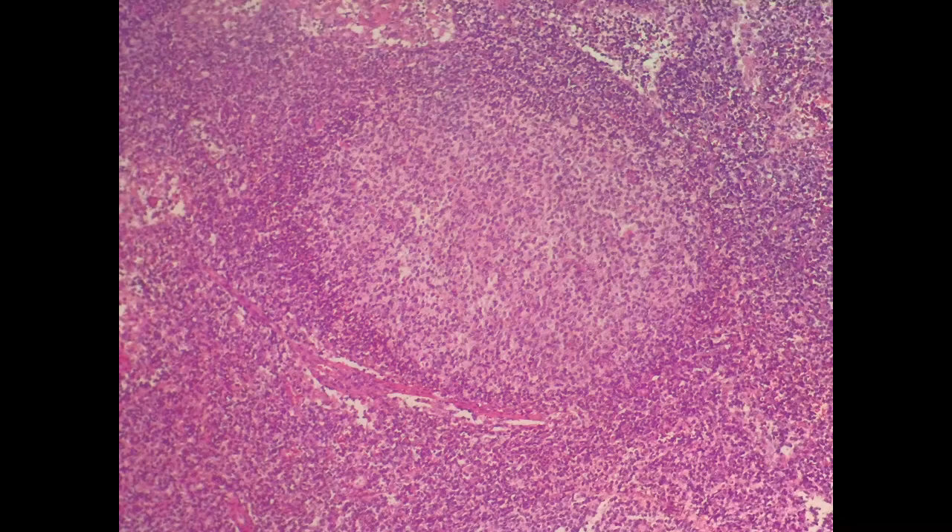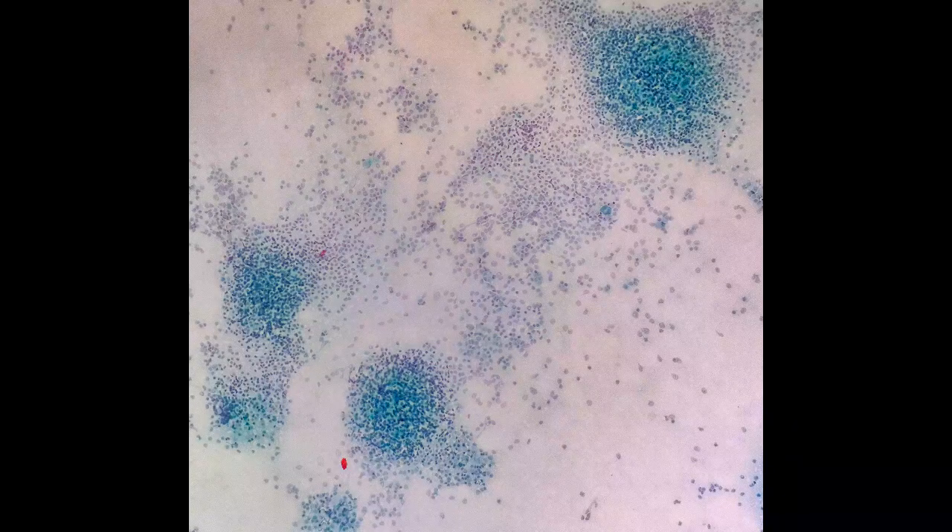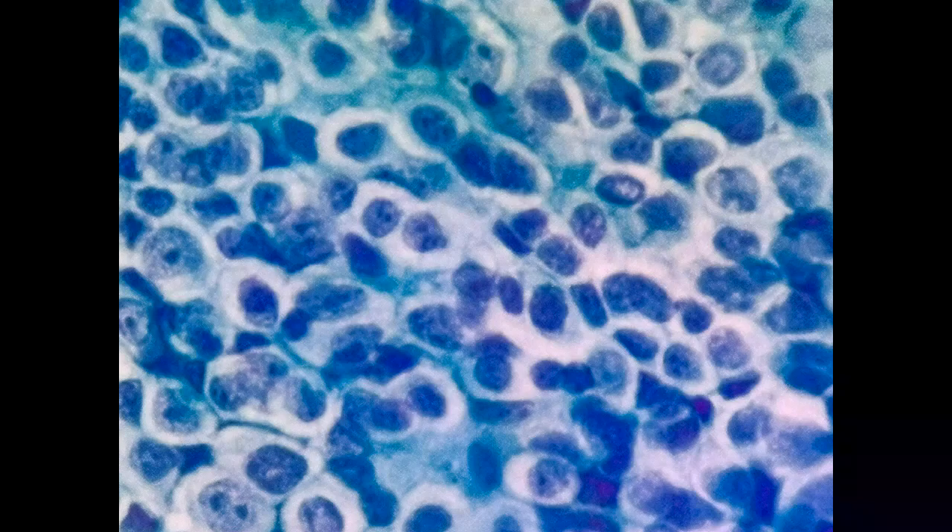Hello everyone. The diagnosis in this case is Follicular Lymphoma grade 3B. The imprint cytology shows multiple lymphoid follicles of varying sizes. The follicles show constituent cells composed predominantly of non-cleaved centroblastic cells with open chromatin and several nuclei.